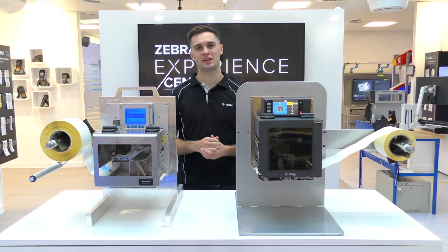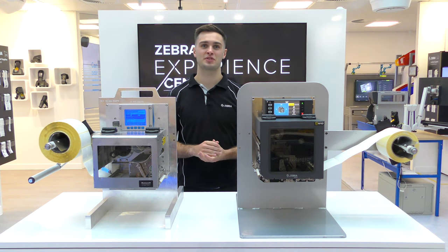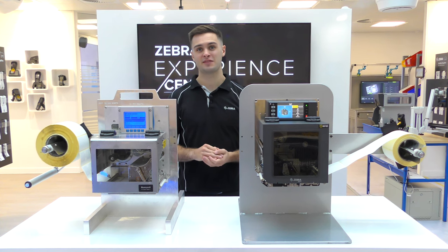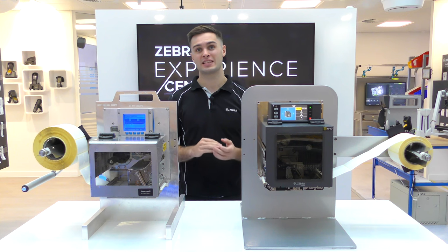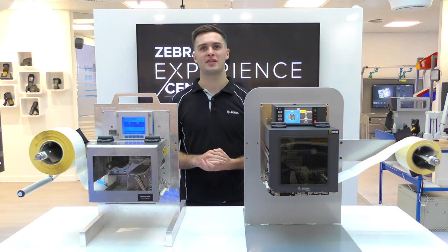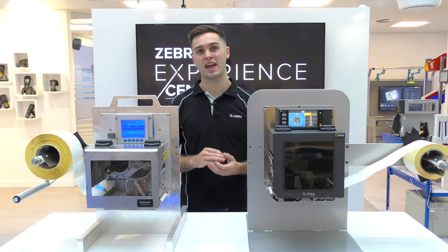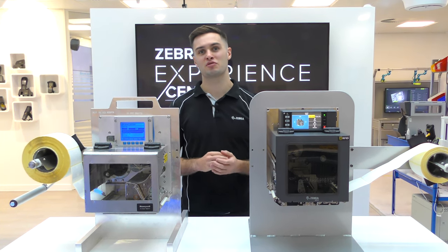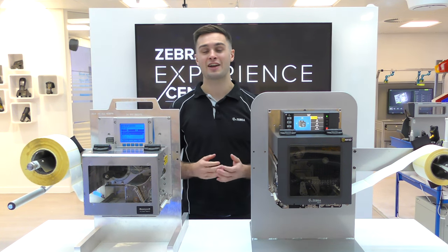Printing labels efficiently is one of the key objectives of a print engine, and the ZE511 has a faster print speed at both 200 and 300 dpi. The ZE511 has an impressive max speed of 18 ips at 203 dpi compared to the A-Class which is only capable of 12 ips. Additionally, the ZE511 has 32 times more RAM memory and 64 times more flash memory than the A-Class straight out of the box. These additional megabytes will be critical when running memory-intensive applications, storing formats, fonts, and graphics.